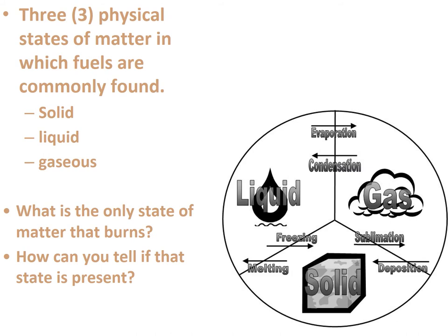The three physical states of matter in which fuels are commonly found are solid, liquid, and gaseous. Understanding this is key to how fire spreads and affects a structure. Two questions to consider: what is the only state of matter that burns? And how can you tell if that state is present? Write down your answers.